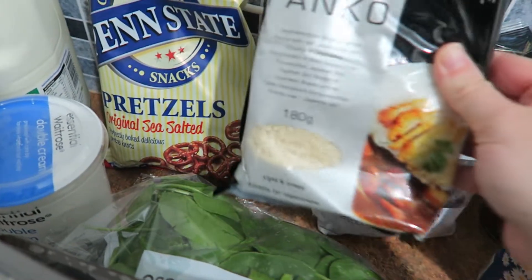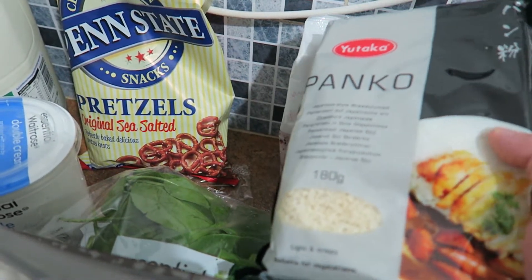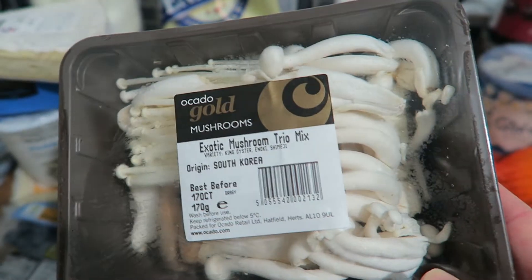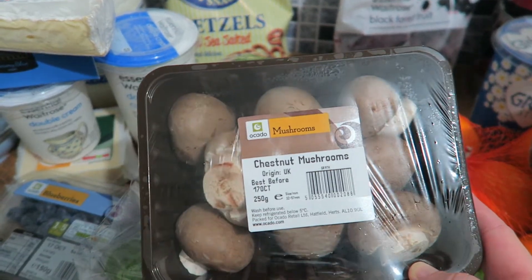I got some panko, which are just little breadcrumbs — this is actually one big bag; I think the ones I had before were in smaller individual bags. For the stuffed pasta shells I'm going to do some mushrooms. I got this exotic mushroom trio mix, and then to bulk it out I just got some regular chestnut mushrooms.